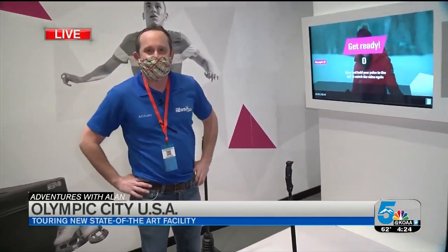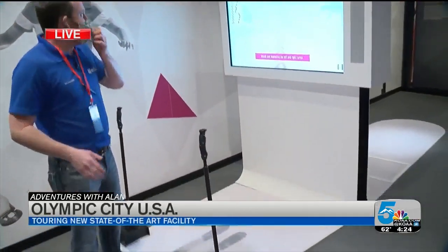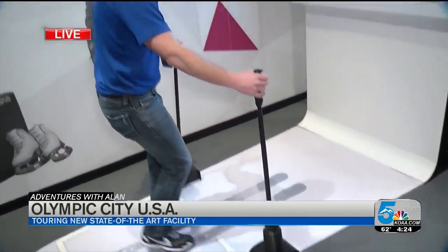Yeah, Elizabeth, and this place is completely state-of-the-art, completely immersive and fun. Right now I'm in my favorite part of the museum — this is the athlete training gallery. Check it out. This is alpine skiing.